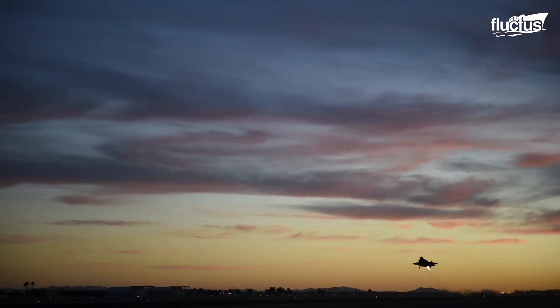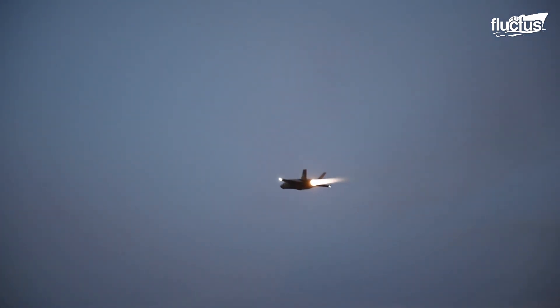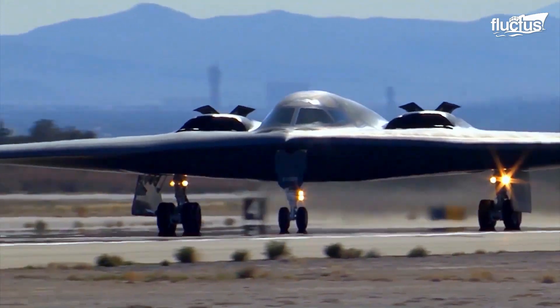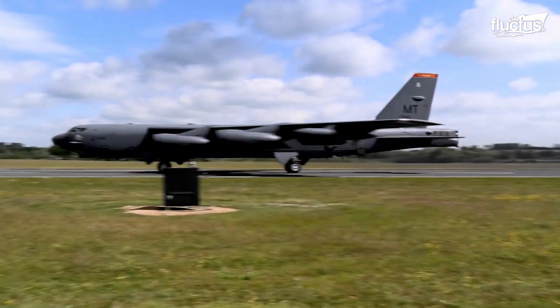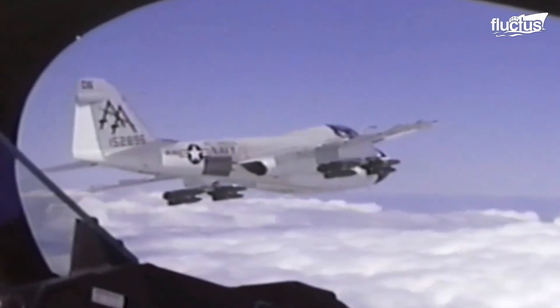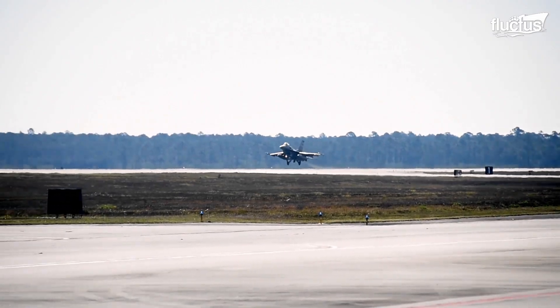Before the F-35A test, only seven aircraft were certified to carry and deploy the B61 nuclear weapons safely. They are the B-1 Lancer, B-2 Spirit, B-52 Stratofortress, FA-18 Hornet, A-6 Intruder, F-15E Strike Eagle, and the F-16 Fighting Falcon.